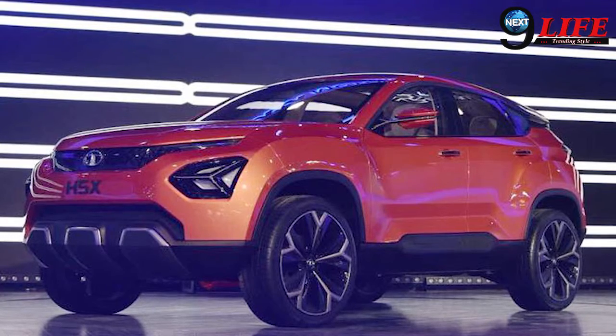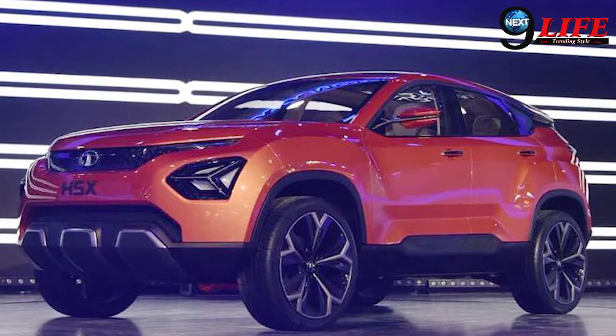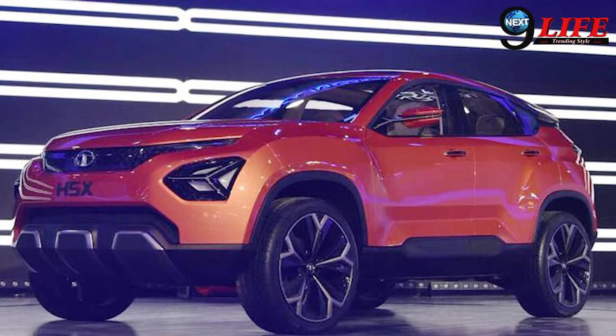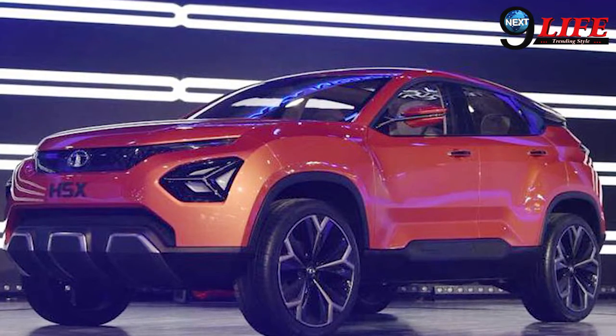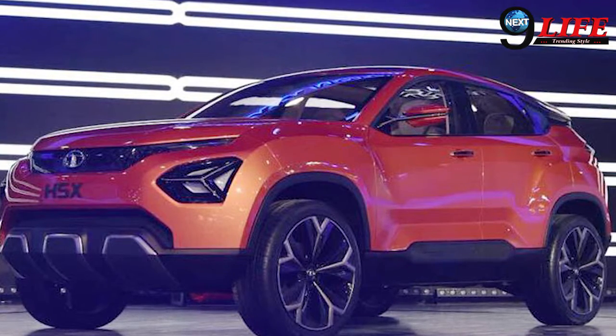The Tata H5X tops our list of cars. This Tata model is big, bold, and is the first SUV of its kind from Tata. When it comes to the interior, this car is absolutely top of the range.